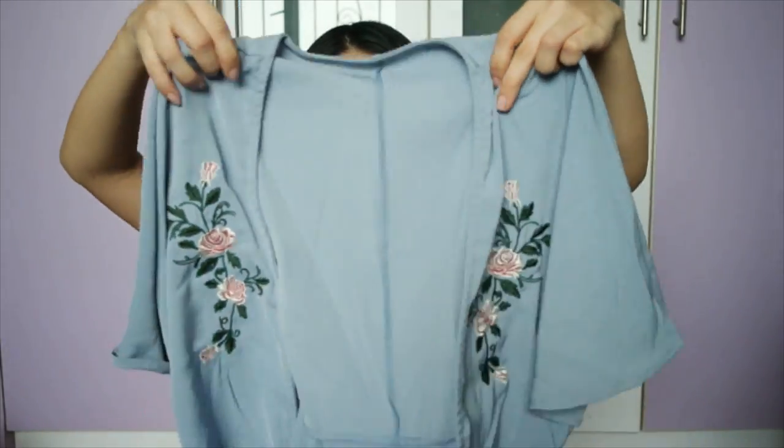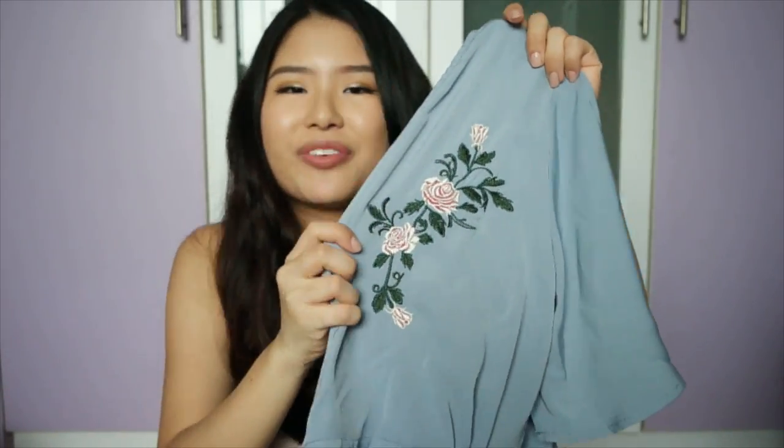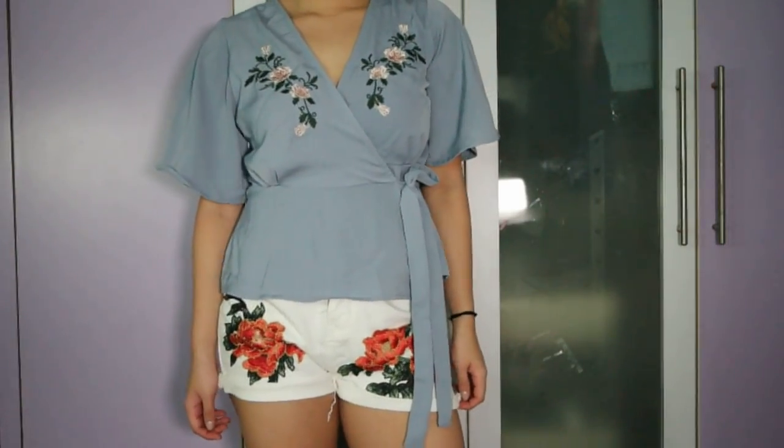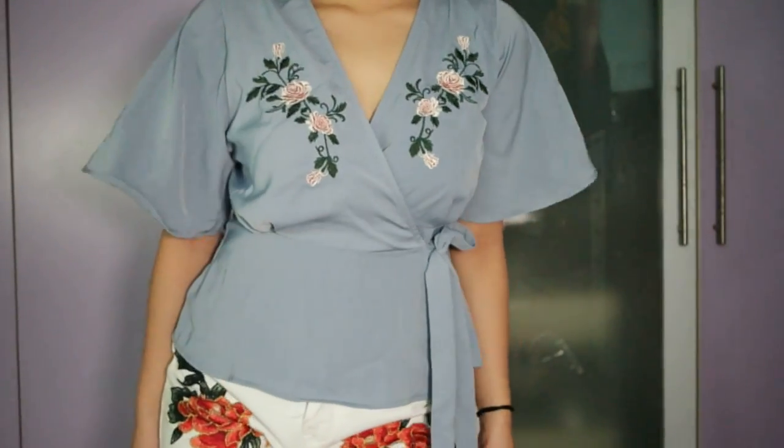The next top is a kimono top. It's a really pretty dusty blue color and the embroidery is very dainty and just very beautiful — I really, really like it. It also came in white, but I chose blue because I thought it was more striking and different. I honestly wouldn't mind getting both, because this is really well made and feels really nice.